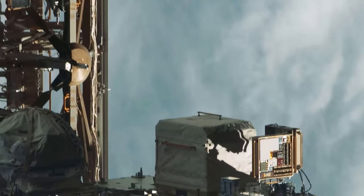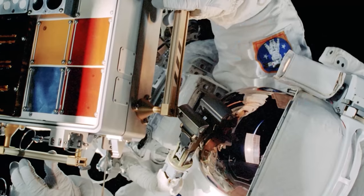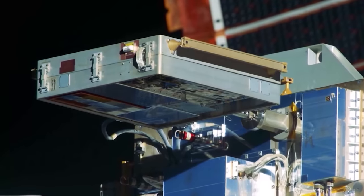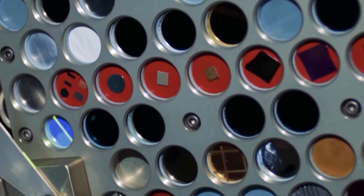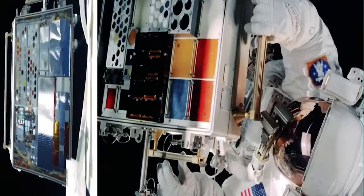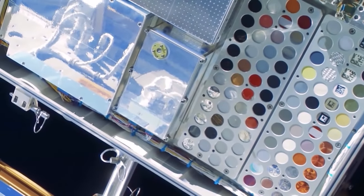The MISSE-8 experiments do take a little bit of time because we do very careful dehydration measurements of the samples after they've been in space. What we've found is that the Teflon erosion rate is highly dependent on the amount of sunlight and possibly heating. You need to know which environment it's going to be exposed to because it'll erode at a different rate depending on the environment.